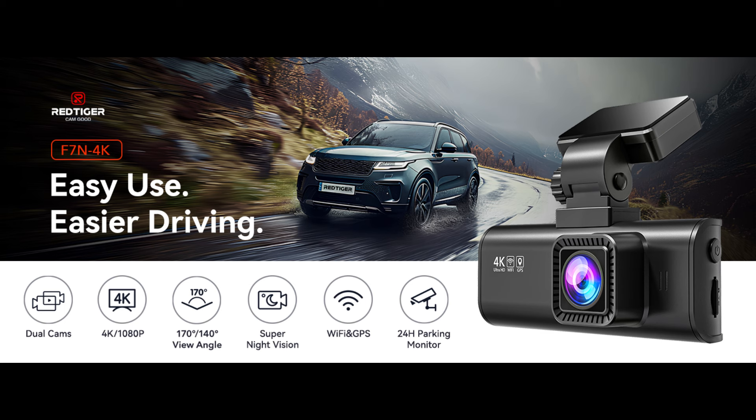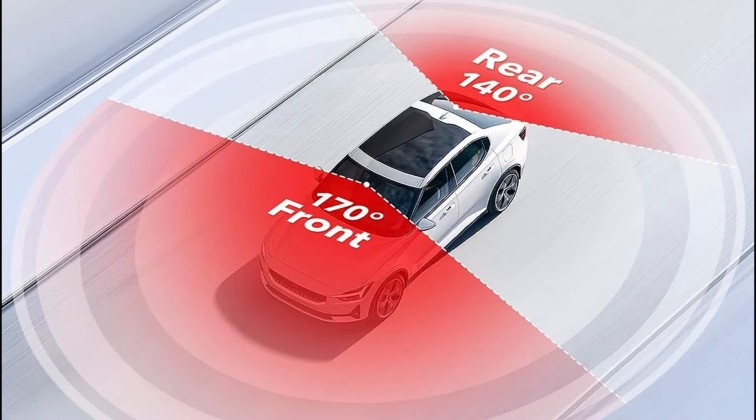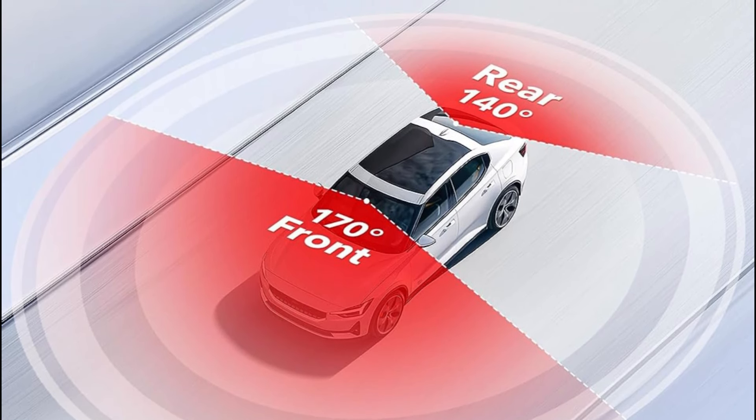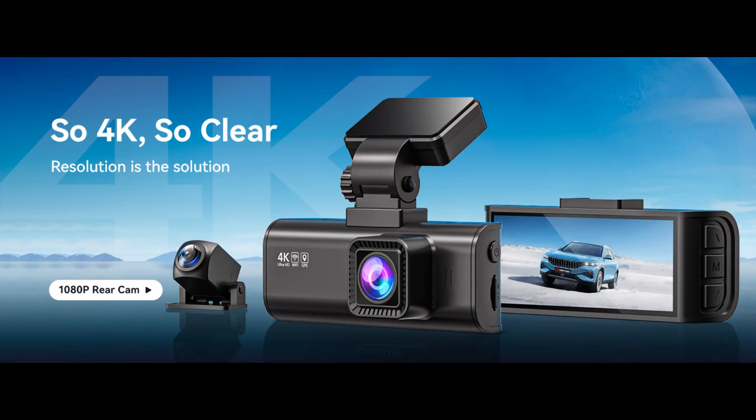The dash cam records video at up to Ultra HD 4K plus FHD 1080 resolutions, helping you to read key details like road signs, vehicle number plates, etc. To reduce blind areas it has a front wide angle of 170 degrees and a rear wide angle of 140 degrees, which helps you during unexpected circumstances like a collision to retain and present evidence.